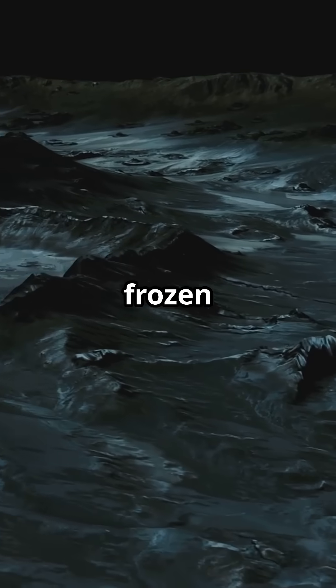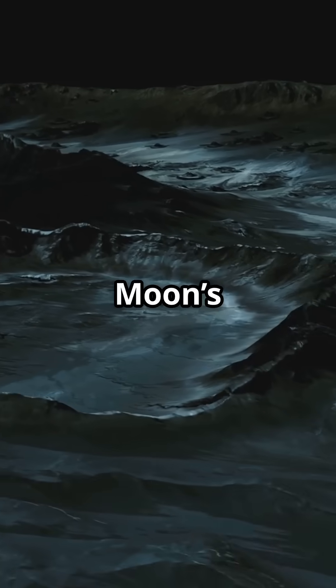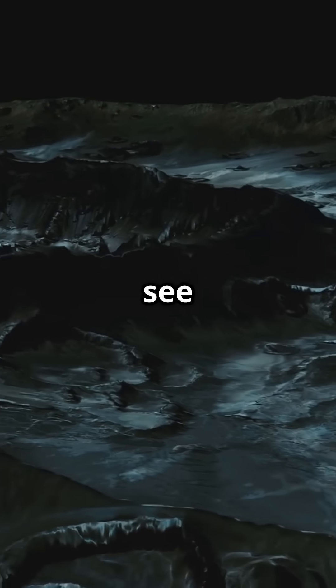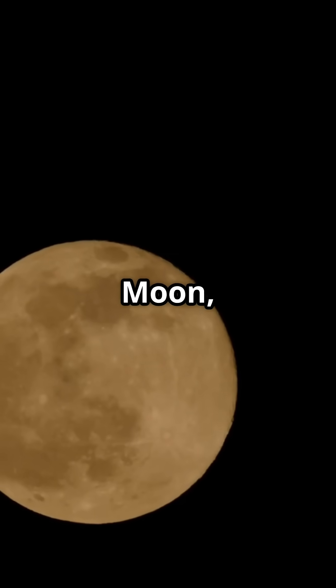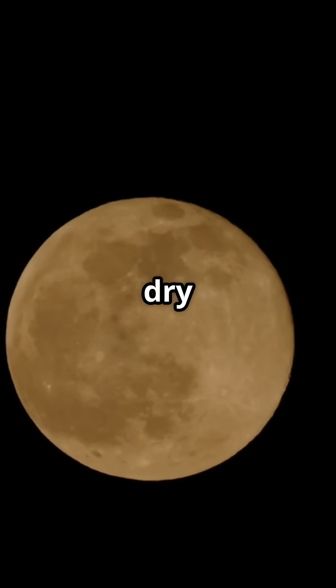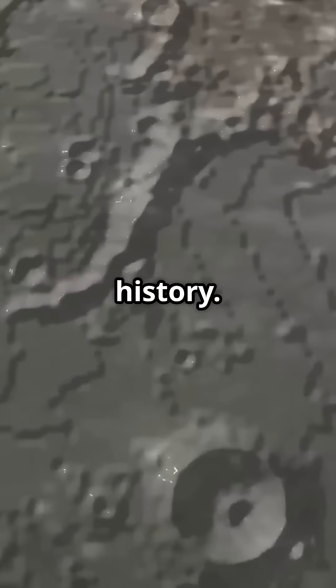These rivers are frozen in time — a record of the moon's volcanic past, before it cooled into the quiet world we see today. So when you look at the moon, remember: its surface once flowed like fire. And those dry riverbeds? They're the scars of a molten history.